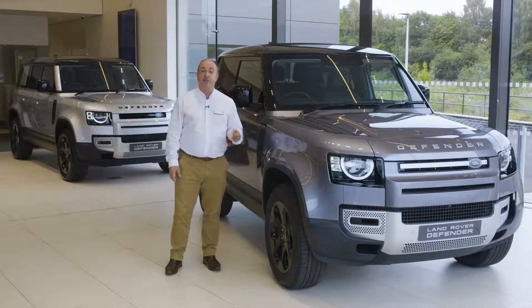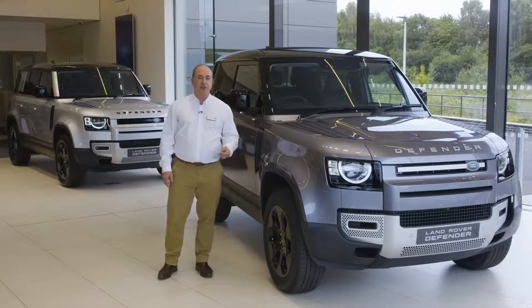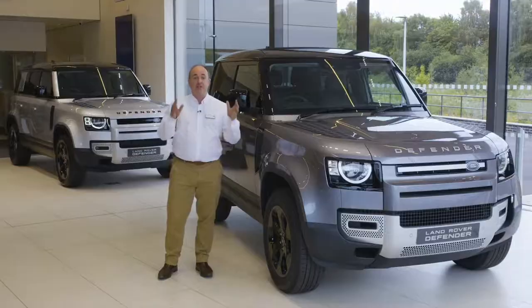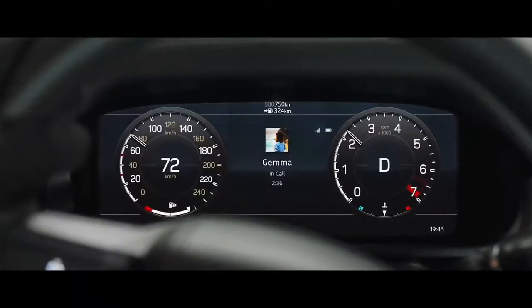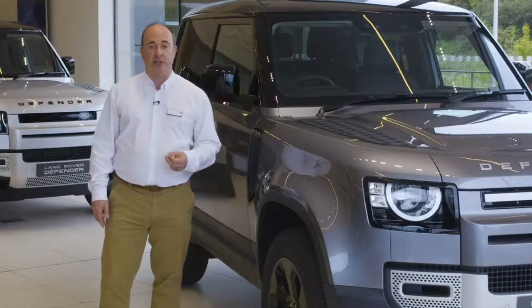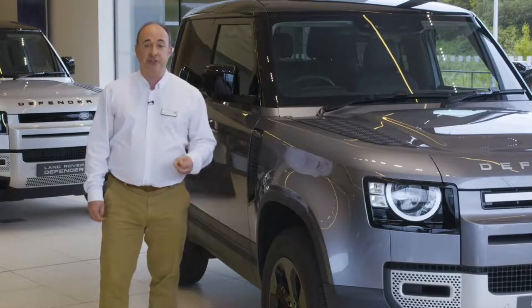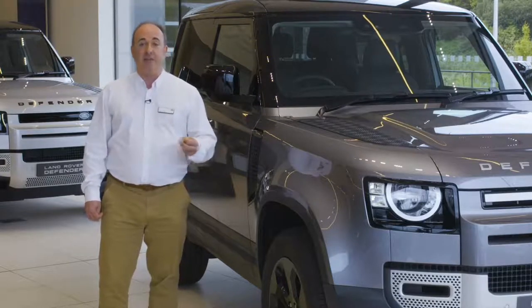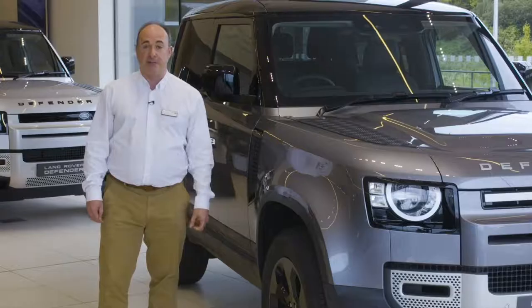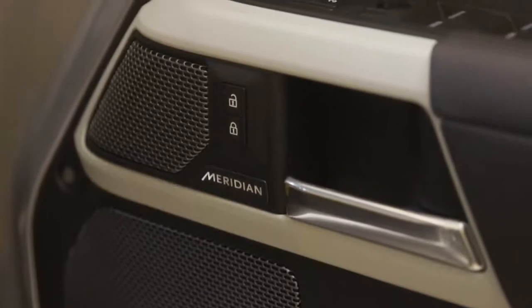A sprightly 0-60 time of just 5.4 seconds makes the P-HEV a satisfying dynamic choice as well. The S model adds a grained leather interior, heated power-adjustable front seats, 19-inch alloy wheels, keyless entry, auto-dipping main beam, and an interactive driver display that replaces standard dials with a customisable display in front of the driver. SE raises wheel size to 20 inches, adds the ClearSight rear-view mirror, blind-spot assist, electrically adjustable steering column, and memory settings for seat and mirrors — useful if you share the car with another driver. All this is topped off with an enhancement to the stereo, offering Meridian's 400-watt 11-speaker unit.